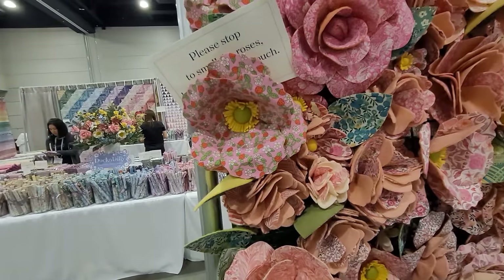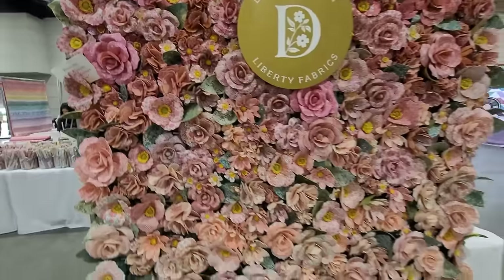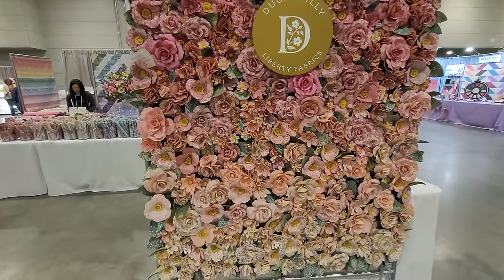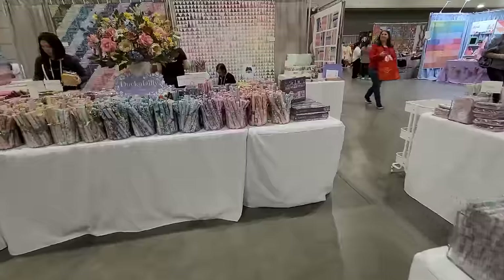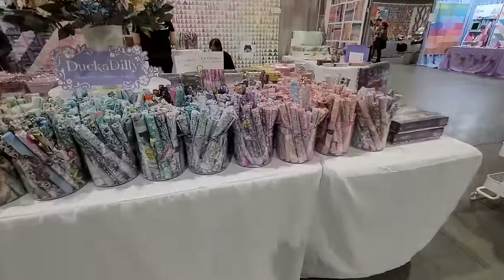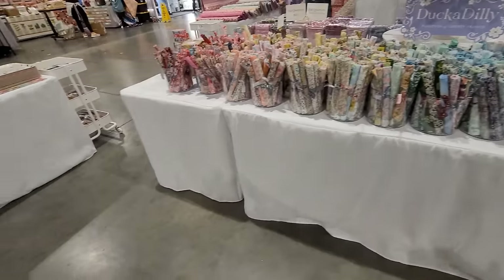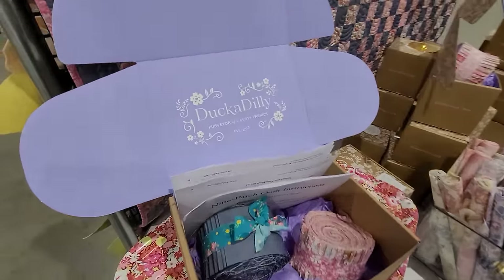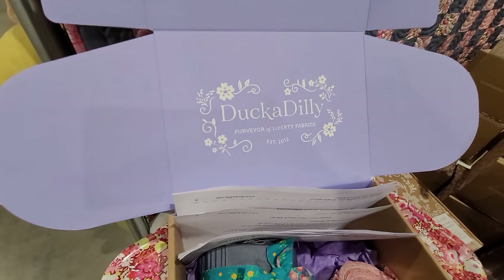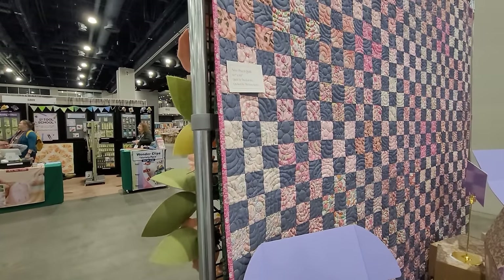Duck a Dilly Liberty fabrics — look at how beautiful this is. Please stop to smell the roses. They have tons and tons of Liberty fabrics — fat quarters and whatnot. They are stocking right now so I'm going to get out since it's technically closed. But Duck a Dilly — I have not been able to get anywhere near this all show. It is amazing.